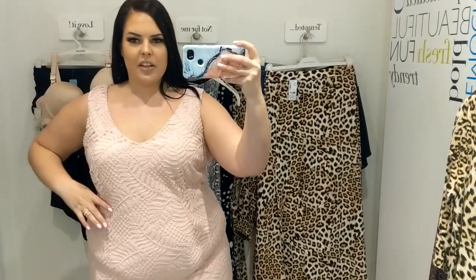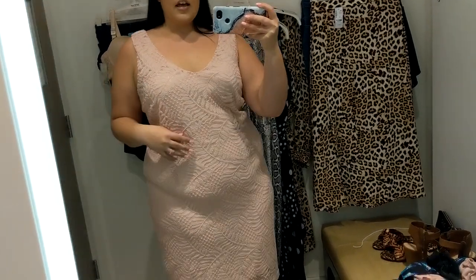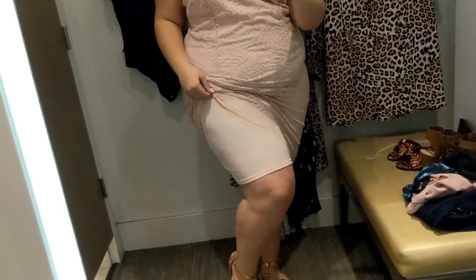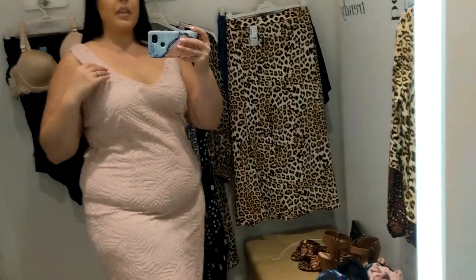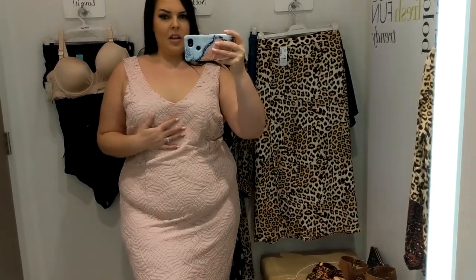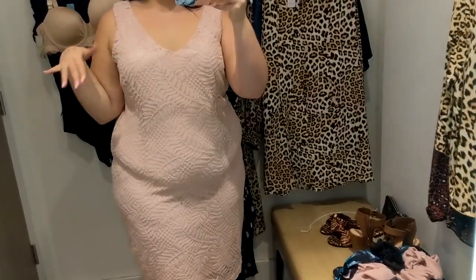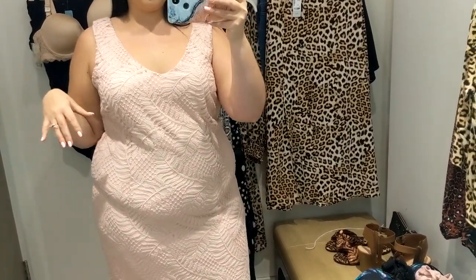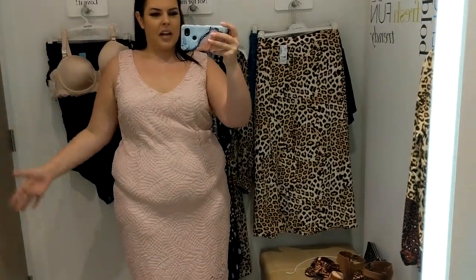All right, here is dress number one. It's like a lace — a really stretchy lace overlay — it is like a baby pink. It does have a skirt underneath which also has a lot of stretch. This is a 2X, it's $69, and it is very big on me, so I would definitely size down. But if you throw a blazer over it, you could wear it to work — this is very office appropriate for the summer. It's very day-to-night.